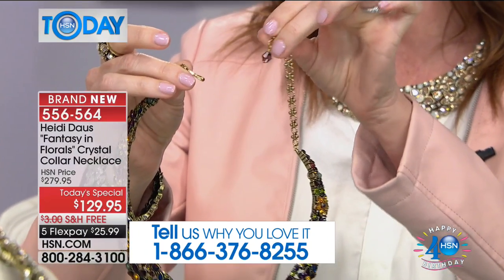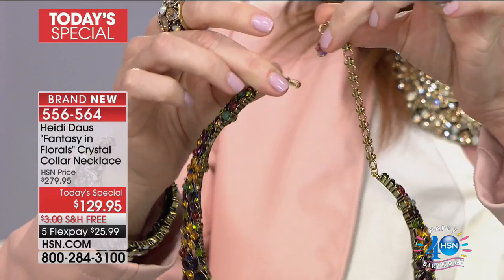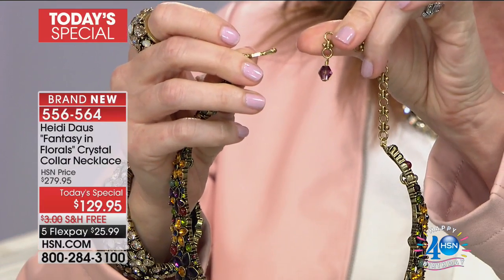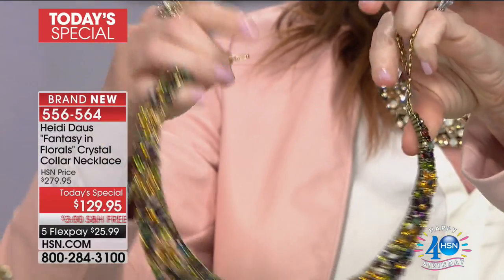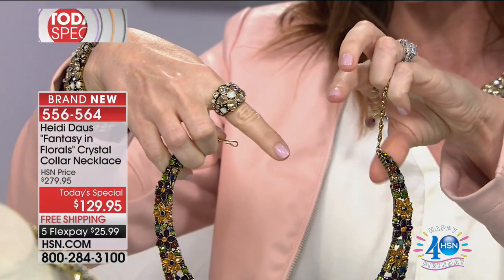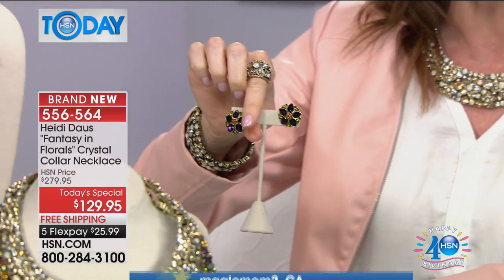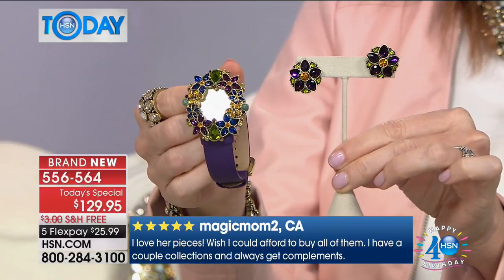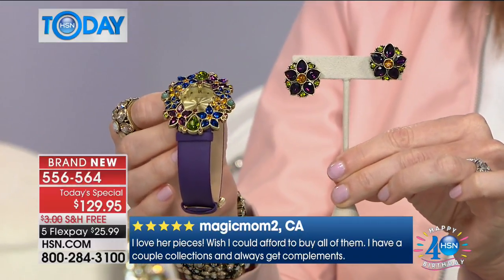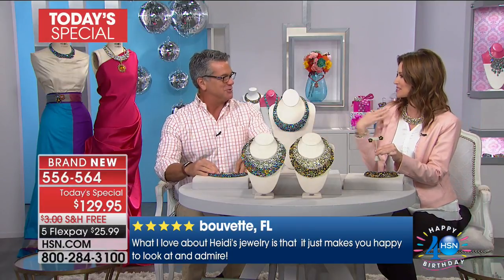Of course, Heidi always gives you every single detail because if you wear your hair up — as Heidi loves to do — or you have shorter hair, you are 360 degrees beautiful. This is so incredible. Crusted — look at that. There's the ring as well. We have earrings available — coordinating. And the beautiful watch. Honestly, it's a suite — a suite at a five-star hotel of jewelry.